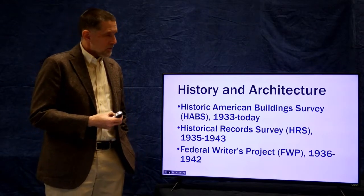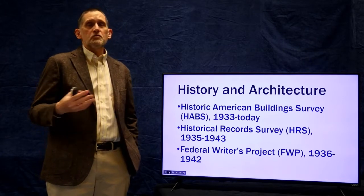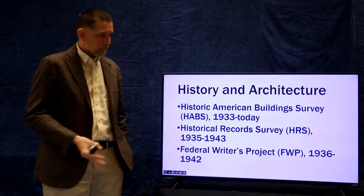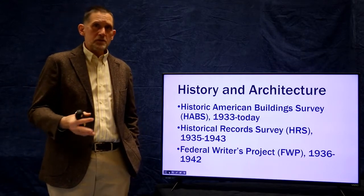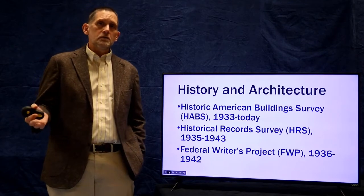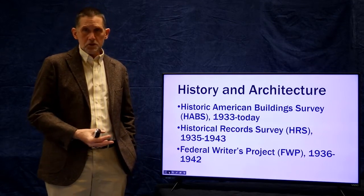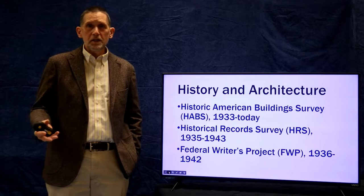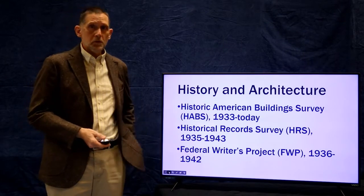The other program that may seem a little odd is the Federal Writers Project, which lasted from 1936 to 1942. It was part of the WPA and provided employment for writers. They created handbooks for every state, but importantly they also conducted a folklore and oral history project — going out, talking to people about their lives, and recording living history of the United States. Those have become invaluable in historic preservation because they tell the tales of what was going on in a community, in a given house, in a given downtown.